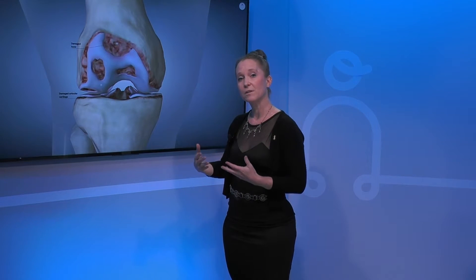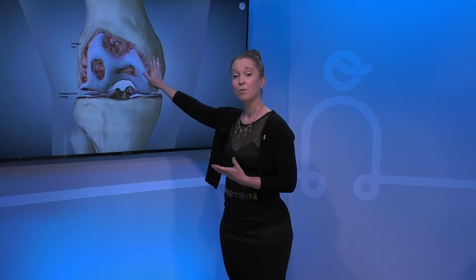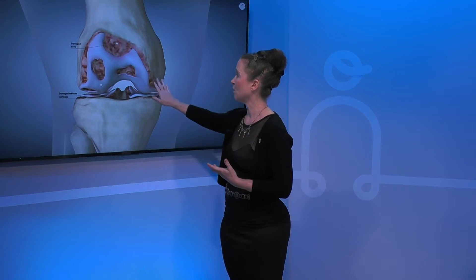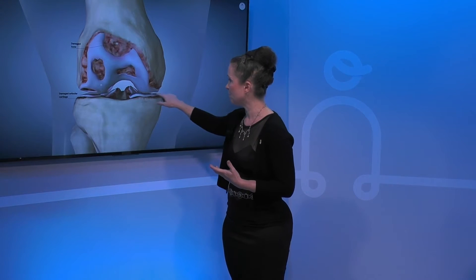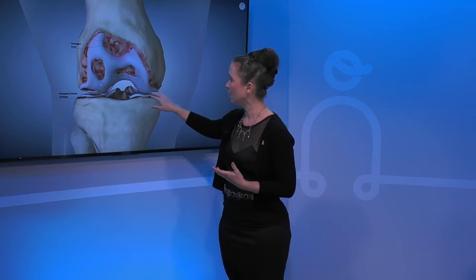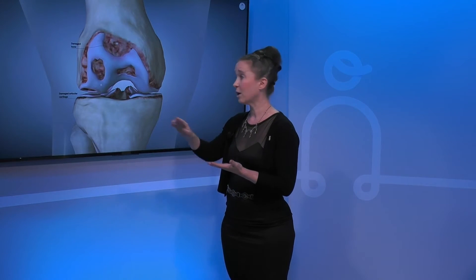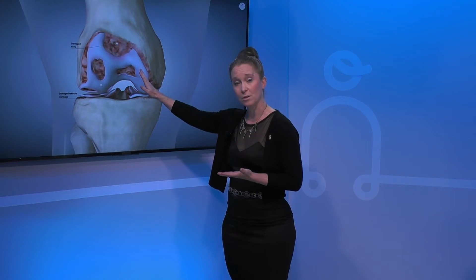When you have arthritis, you have inflammation in the joint, and that inflammation causes wearing and breaking down of the cartilage. You can see it here on the articular cartilage surface of the femur and also on the articular surface of the tibia. The menisci cartilage can wear down all the way to the bone, and then the bone itself can start to wear away.